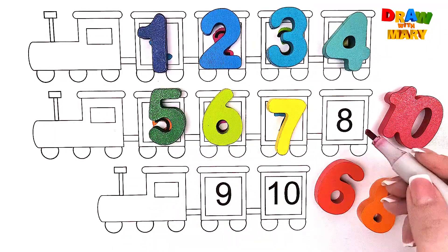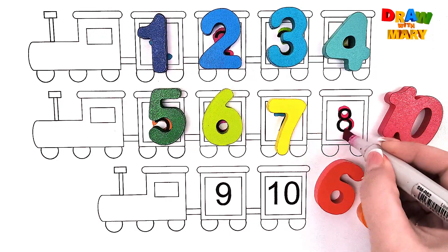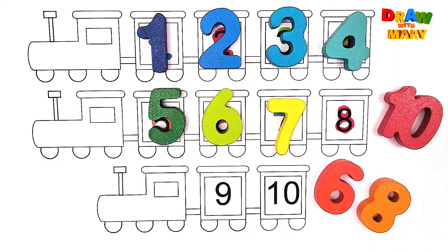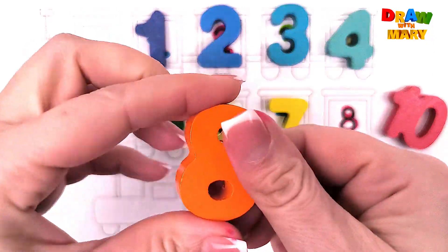Red color – eight. Eight. Do you see number eight? Where is it? Eight.